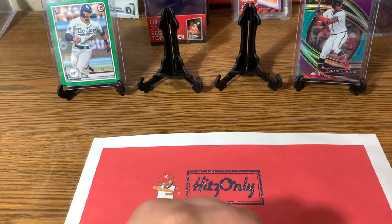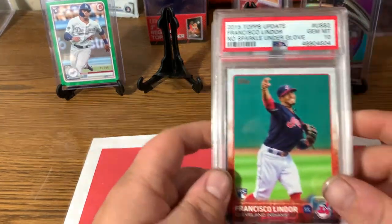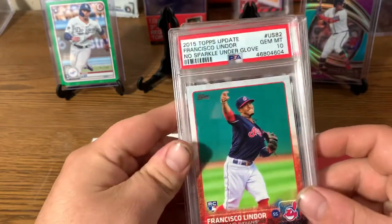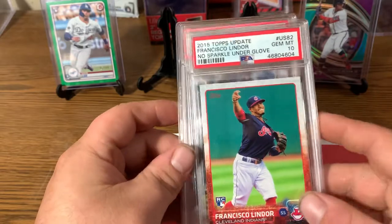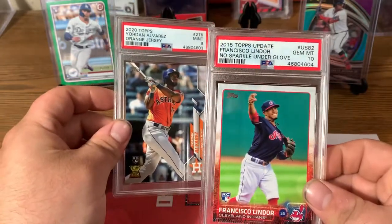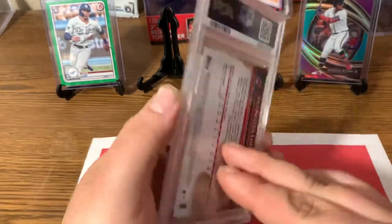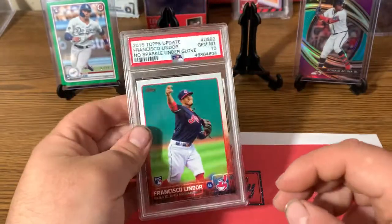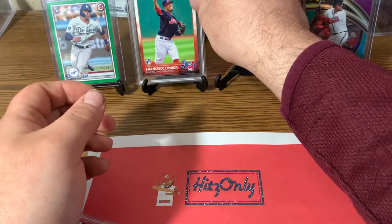Today is something pretty special — I got my first ever PSA order back. And I don't know if you guys remember the Lindor Rookie from the Rookie Rated Box, but it did pull a Gem Mint 10. Topps Update, no sparkle, Lindor — Gem Mint 10, beautiful card. Took about a month and a half to get those turned around, which isn't too bad.